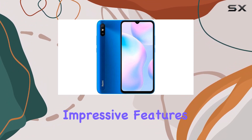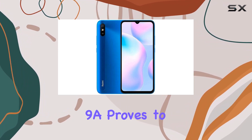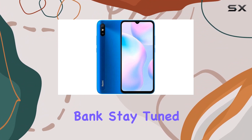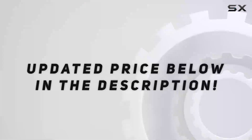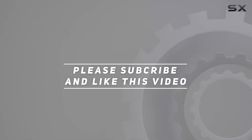With a sleek design, impressive features, and an attractive price point, the Xiaomi Redmi 9A proves to be a compelling option for those seeking a reliable smartphone without breaking the bank. Stay tuned as we explore more in this in-depth review. Check out the video description for the updated price, and thank you for watching.